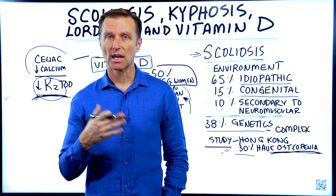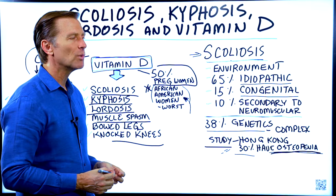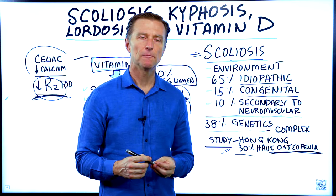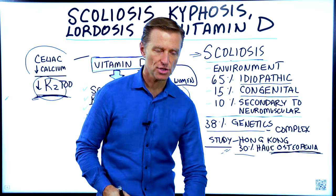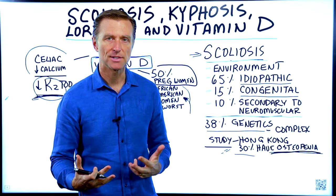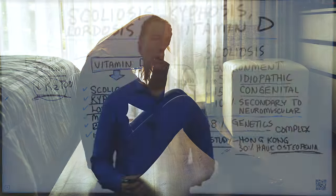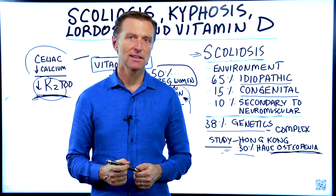If you don't have scoliosis or kyphosis and want to know if you're vitamin D deficient, there are a couple of quick ways to check. Number one, if you press on your breastbone or your shin and lower leg and it's tender, that could be a sign of vitamin D deficiency, since one of the symptoms is bone pain. Muscle spasm, depression, and a weakened immune system where you get sick a lot are also common symptoms.